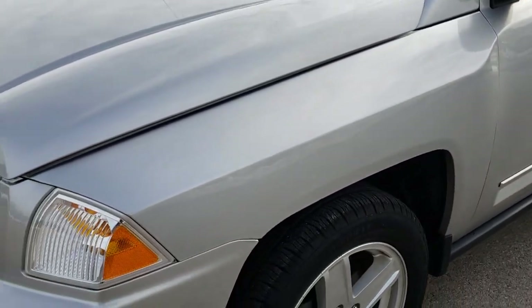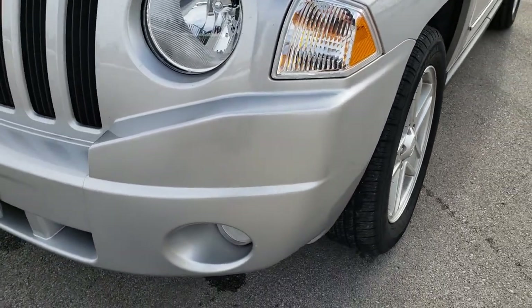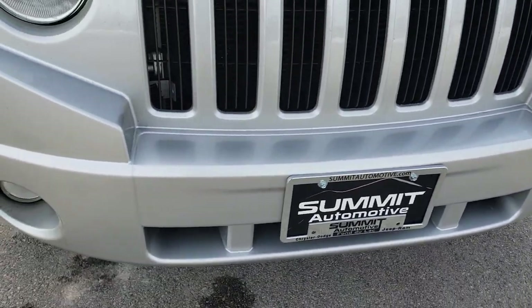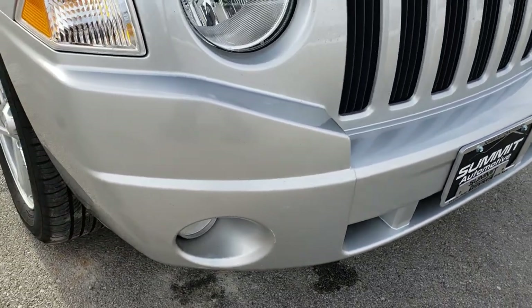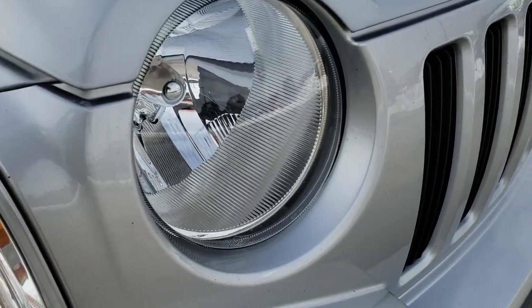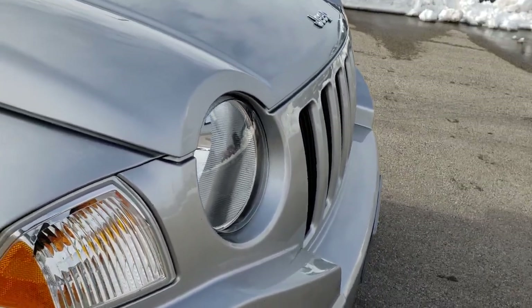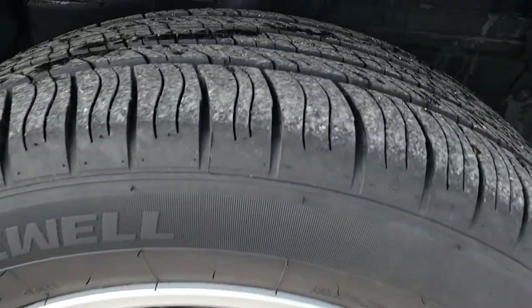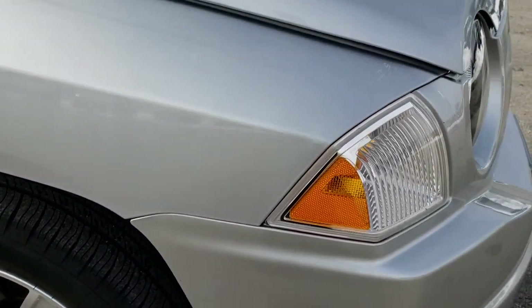This is a four-wheel drive. It does have the factory fog lights on the front bumper — no cracks or dents or anything like that. The headlights are nice and clear. You do get the seven-slotted grille on the front. Passenger side rim has no scuffs or scrapes, and that tire has just as much tread as the driver's side.